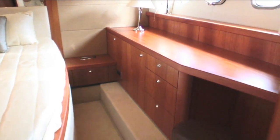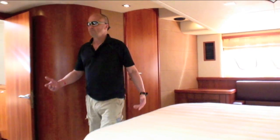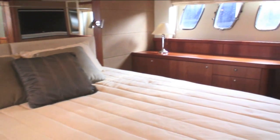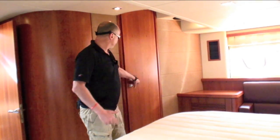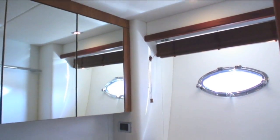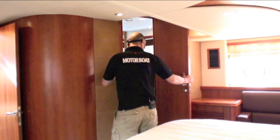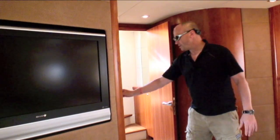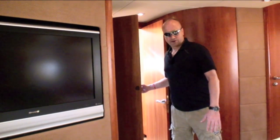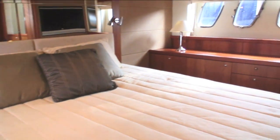Here we have the full beam owner's mid cabin. Fantastic - plenty of headroom here and pretty much all the way around. I like the portholes - triple portholes each side give you a nice view out when you're lying in bed. Large en suite complete with a proper separate shower, full length mirrors, and very spacious wardrobes behind. I don't think many people would be disappointed with this.